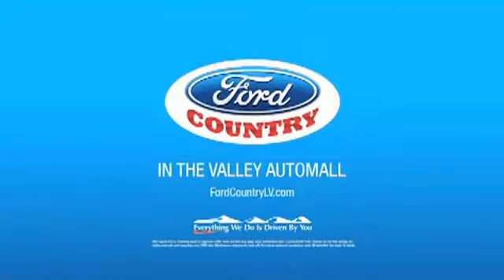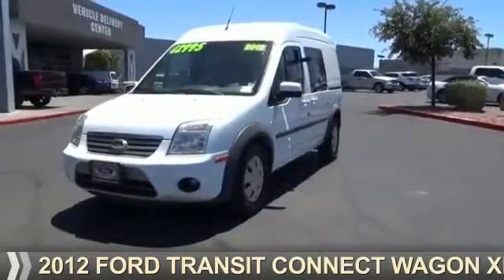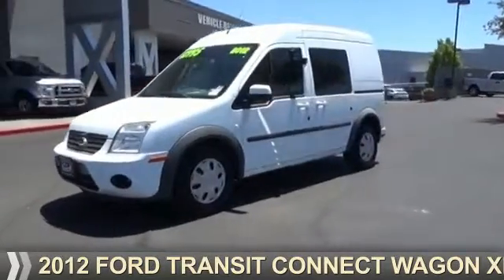Visit Ford Country in the Valley Auto Mall today. Presenting the 2012 Ford Transit Connect.